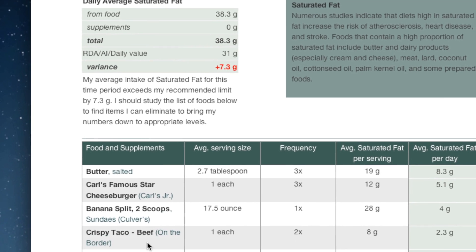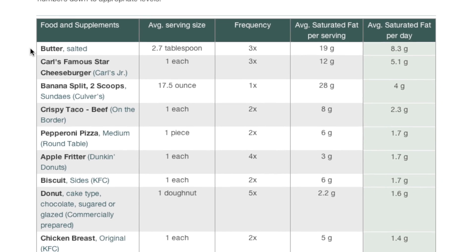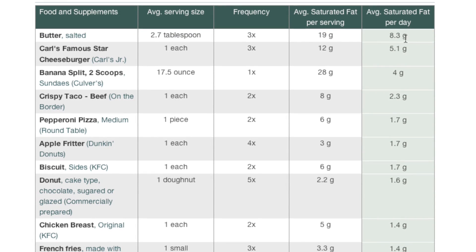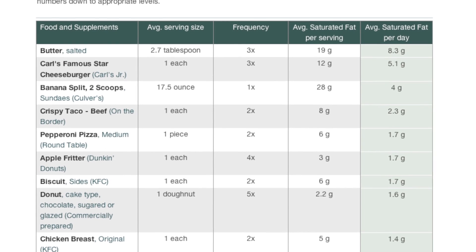If you look at this list here, it orders all the foods you ate by the amount of saturated fat they provided to your diet. At the top of the list is butter — that's where you got most of the saturated fat. You averaged 8.3 grams per day from butter alone, which right there would put you back in line if you took it out of your diet.